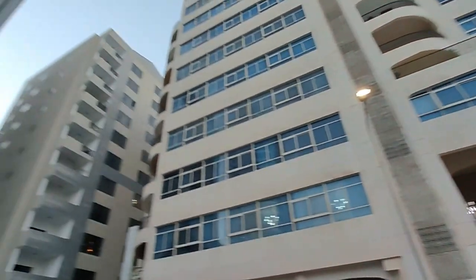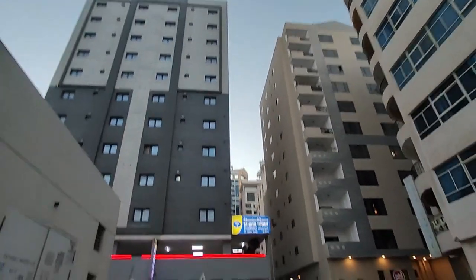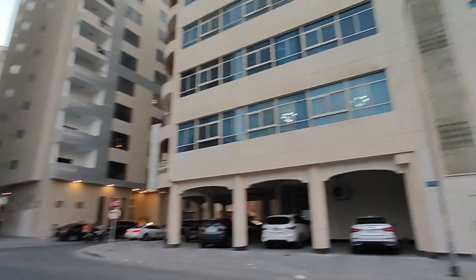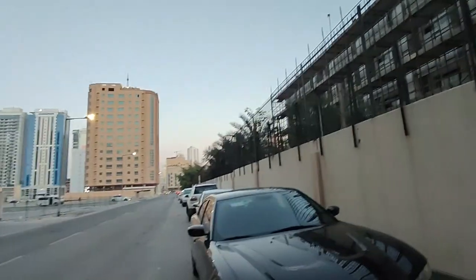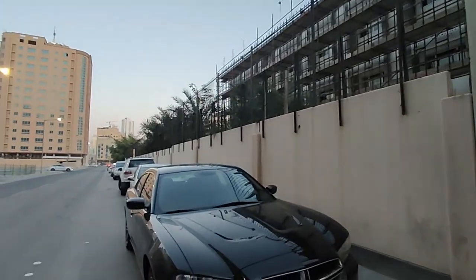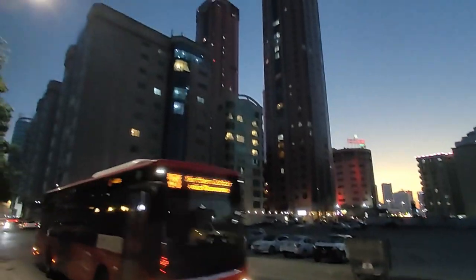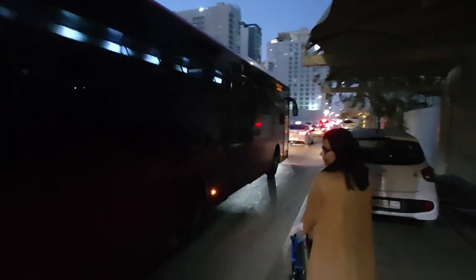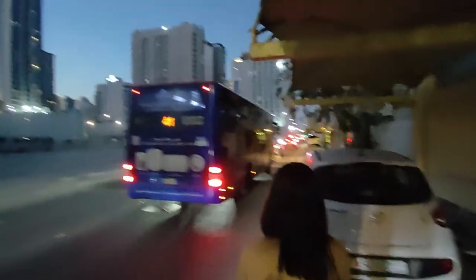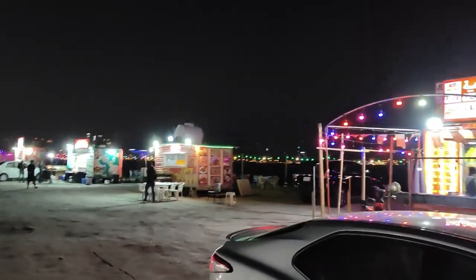You can see big buildings here — 1 BHK and 2 BHK apartments are available easily. It's a very peaceful area. Going straight to Jufair, there are roads with all kinds of big buildings. It looks like it could be in Dubai.